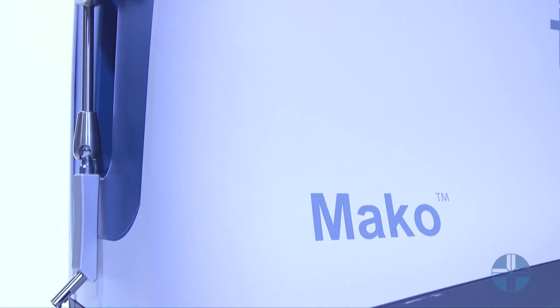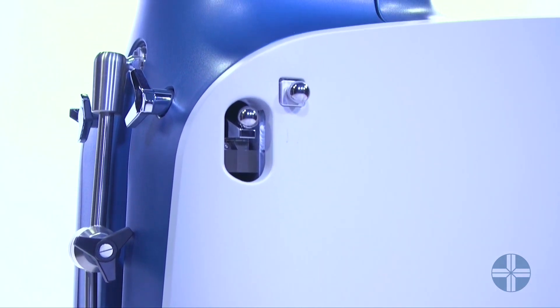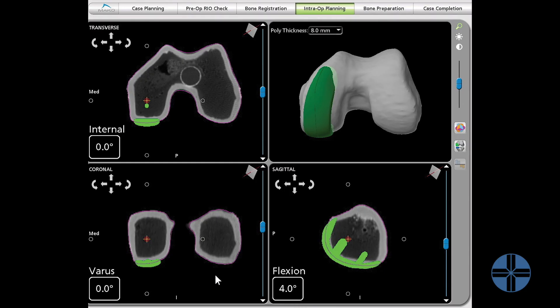Mako is a tool that we've been using for a while — it's robot-assisted surgery. It gives us more information and helps us be more accurate when we're doing knee replacements and hip replacements. Traditionally, particularly with knee replacements, the strategy had been to cut the bone and then work the patient's ligaments to fit the knee replacement. The Mako really makes the knee replacement fit the patient's soft tissues and ligaments.